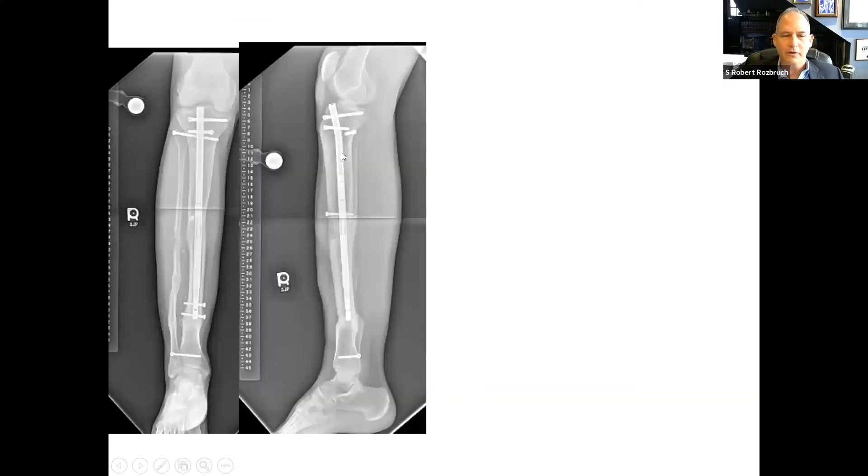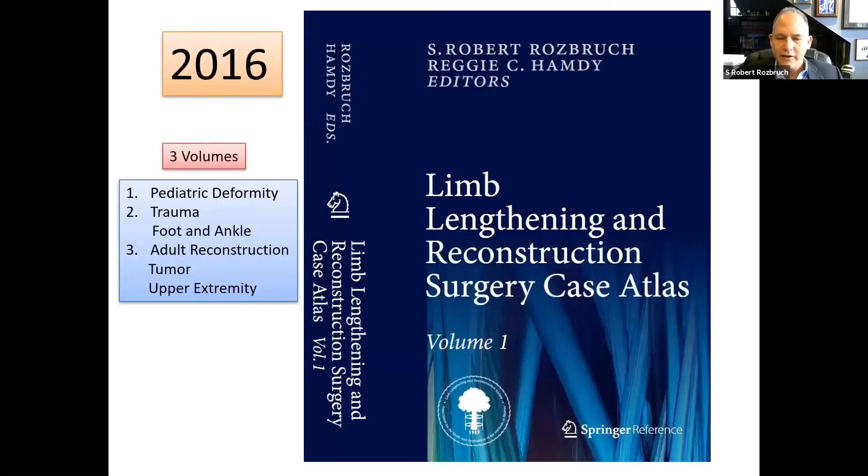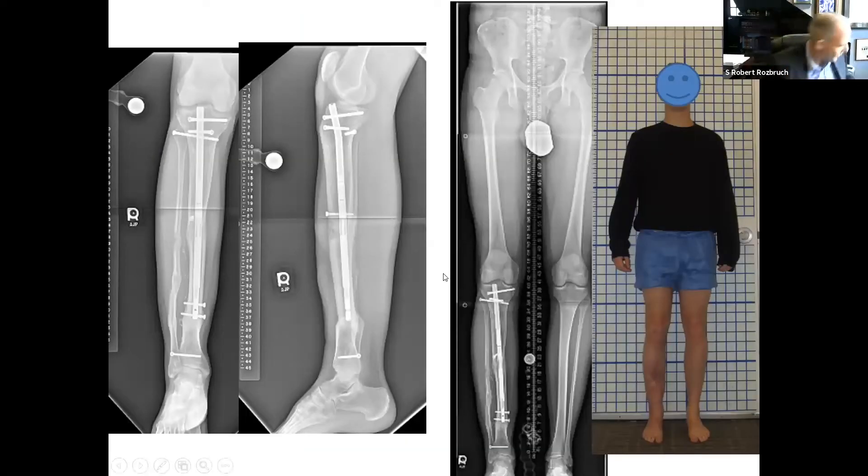Consolidation progresses over time, and we have truly accomplished satisfactory correction of deformity and equalization of leg lengths.